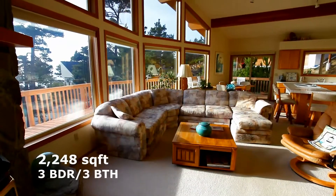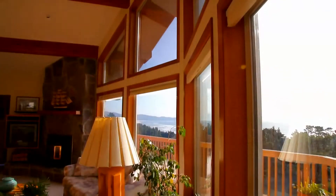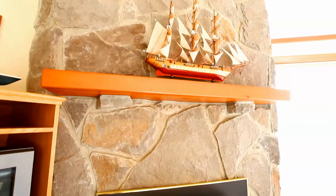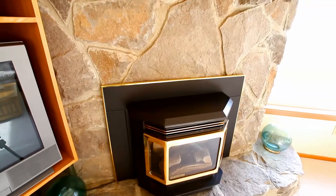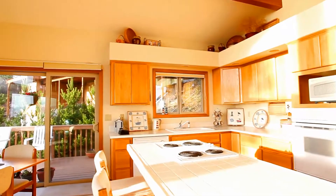Inside, you'll discover an open and bright floor plan, with vaulted ceilings and walls of glass letting in the beauty of the outdoors. You can enjoy time with friends and family in front of the natural basalt fireplace, or easily engage in conversation with the cook with the open kitchen and grand island.